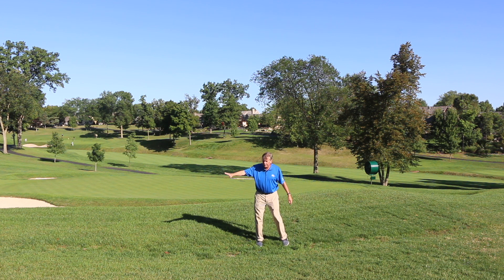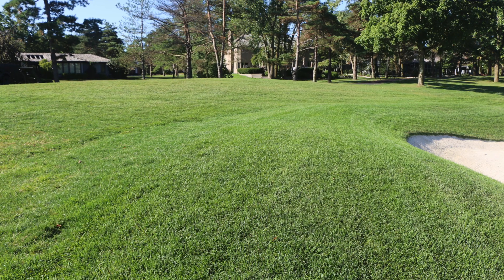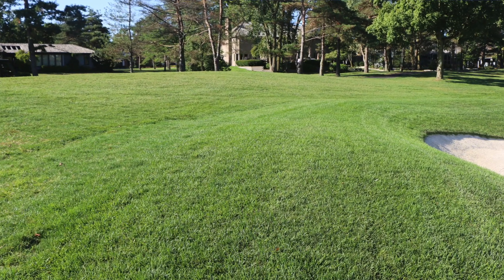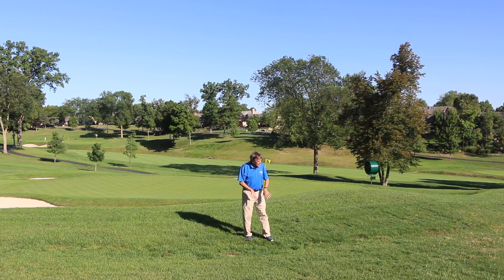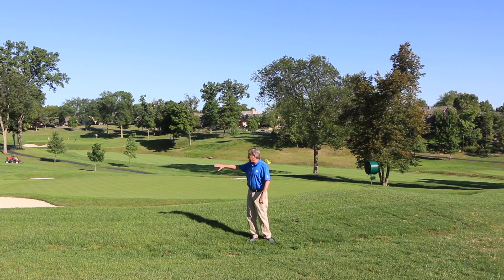You can see where they've contoured this slope so water moves down. It can actually be moved down into the stream tiles and dispersed out this way, so the water doesn't flow into the bunkers and cause washouts or keep that area wet.